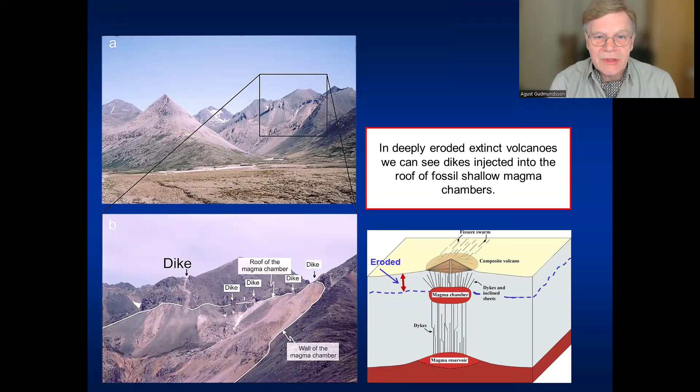Occasionally we can also see how dikes leave the magma chambers. Here is a fossil magma chamber — an acidic one — where the rocks, called granophyre, have high silica content and light color. This fossil magma chamber was located with its roof at around 1,800 meters below the initial surface of the volcanic zone at that time. The wall and part of the roof of the magma chamber are seen here, and a lot of dikes are seen cutting through the roof and going up.